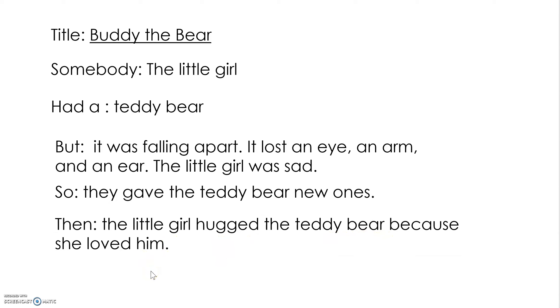How did we do, readers? Is this a good retell? Did we add in lots of details? Did we talk about what happened in the beginning, middle, and end? We definitely did. So readers, when you go off today and you read a book, I want you to try to do this — somebody, had a, but, so, and then — when you retell your own story. Okay readers, off you go.